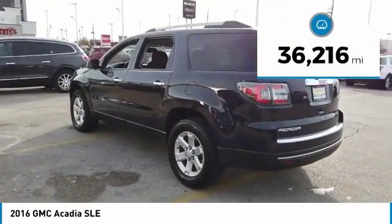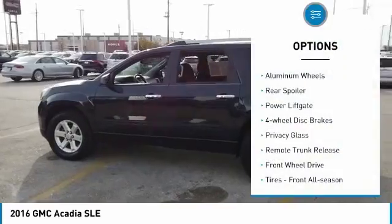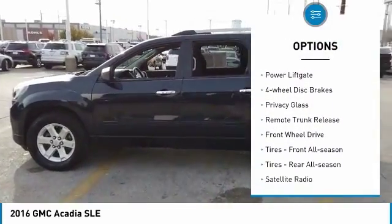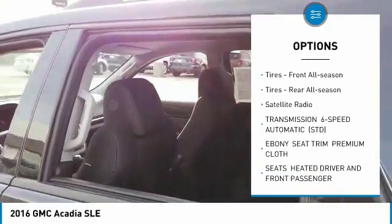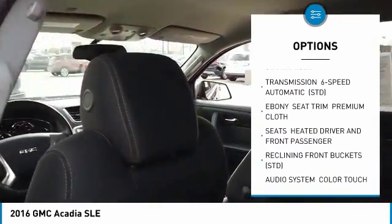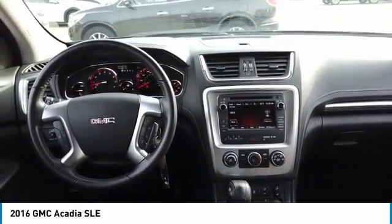This vehicle has less than 40,000 miles. Here are some of this vehicle's great options: aluminum wheels, rear spoiler, power lift gate, four-wheel disc brakes, privacy glass, remote trunk release, FWD, front all-season tires, rear all-season tires, and satellite radio.